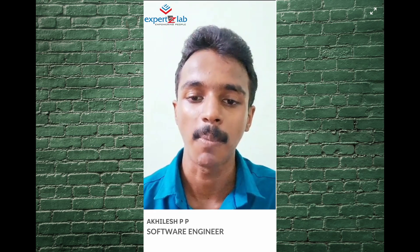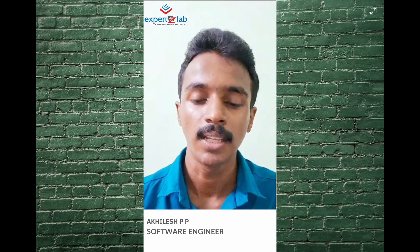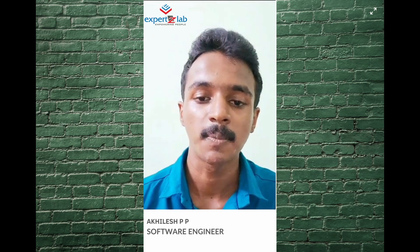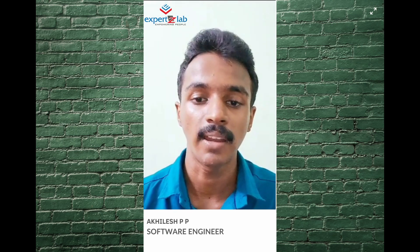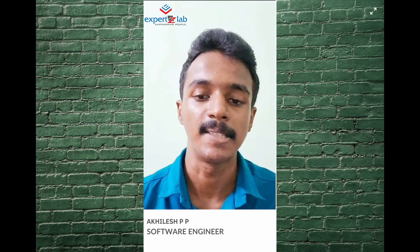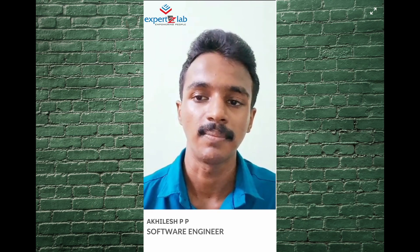That's why we have a mentor at Experts Lab. If we have questions or doubts, we have a discussion and find a solution. Throughout this duration, Experts Lab provides great support, including a lot of career support. Thank you, Experts Lab, for helping me to build my career.